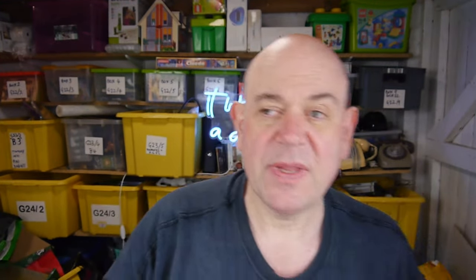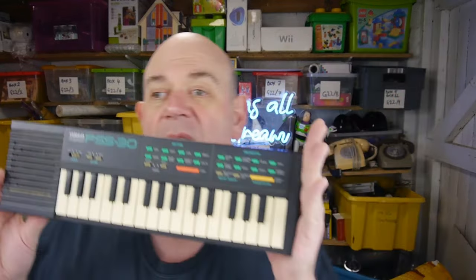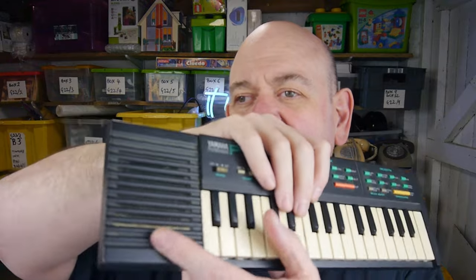Next, off the next stall along — put batteries in it and it's working. Anyway, that's a Yamaha PSS30, and I got that for a pound — he wanted two but I said would he take one and he said yes. They can go for as much as £25 in good condition. It needs a clean but it's well worth the time.